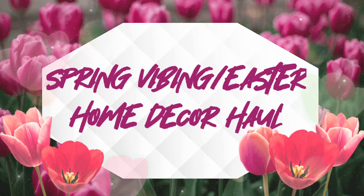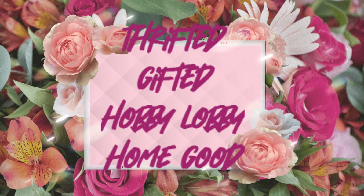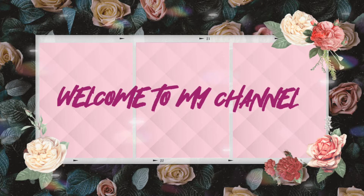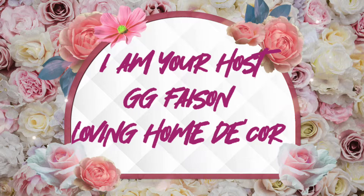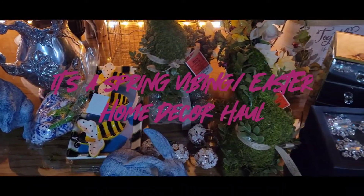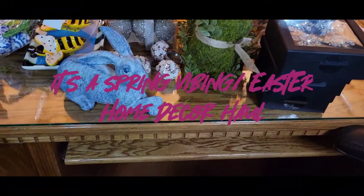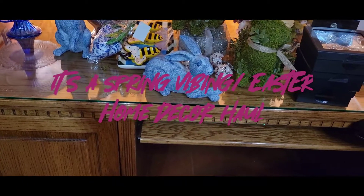Hey guys, spring has finally sprung amongst us and today I have a home decor thrifting haul as well as some items that I picked up from Ross, the Home Goods store, and Hobby Lobby. I also have some gifted items as well. So go ahead, grab your coffee or tea or whatever you're choosing to drink, sit back, relax, and enjoy. Be blessed you guys — continue watching and enjoying the video.